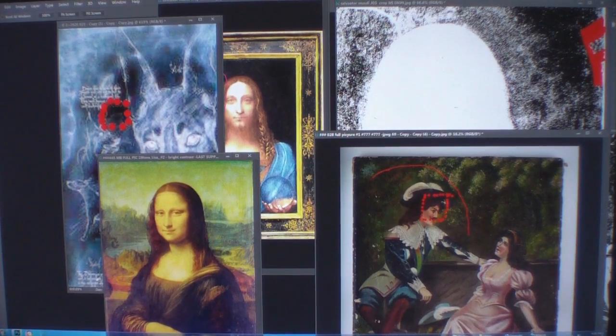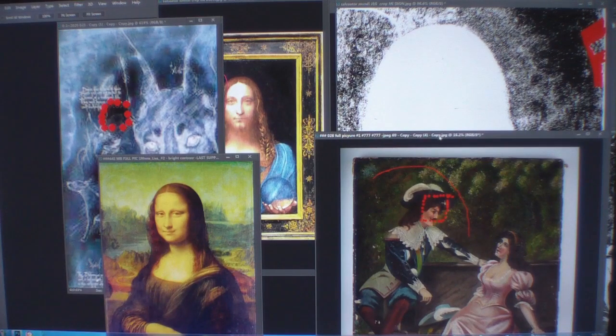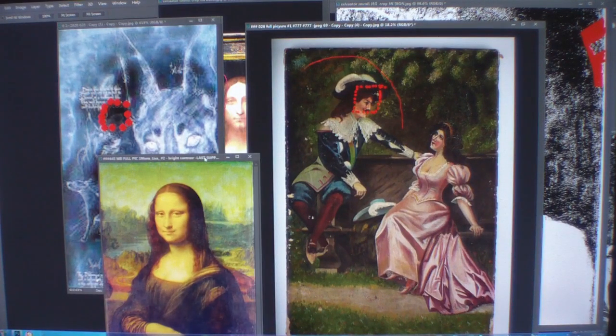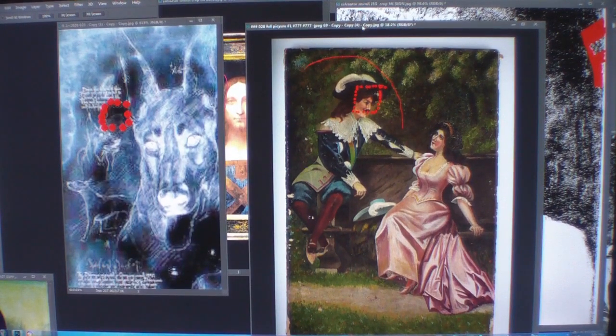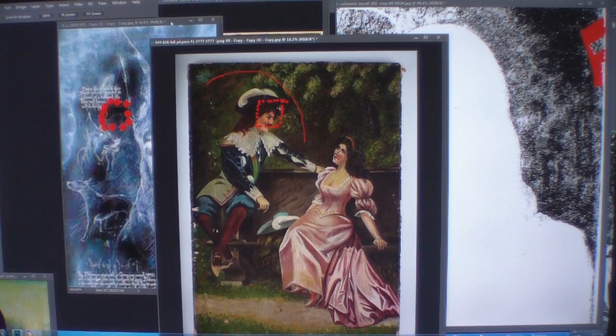My dad used to be a TV repairman, so I learned how to figure out the way things are to get the best. There are some images out there I want to let you know about — because what they've done is manipulated the pictures from years ago when the internet came out, so they can not let you know what's hidden in Leonardo da Vinci's works.